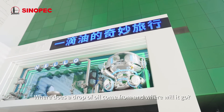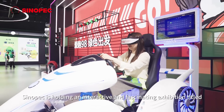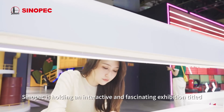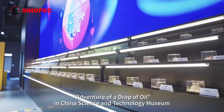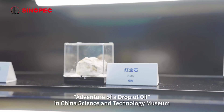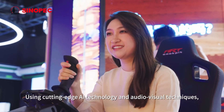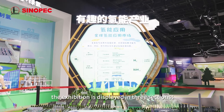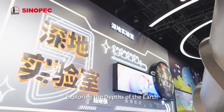Where does a drop of oil come from and where will it go? Centerpack is holding an interactive and fascinating exhibition titled The Incredible Journey of a Drop of Oil in China Science and Technology Museum. Using cutting-edge AI technology and audiovisual techniques, the exhibition is displayed in three sections, exploring the depth of the earth,